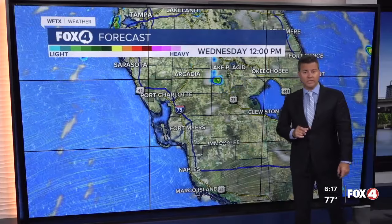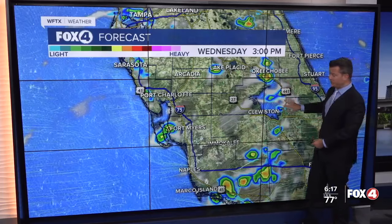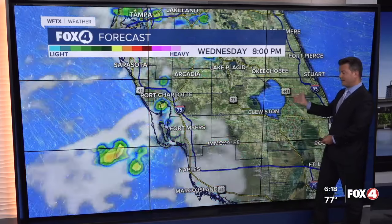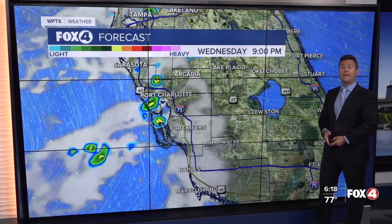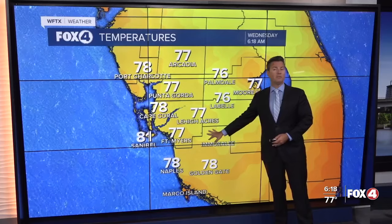Now, later on today, we will see a decent shot of afternoon showers and storms. They're going to start a little later than yesterday, as we'll see them roll through between six and nine o'clock, and then they'll be out of here pretty quickly after sunset. Tomorrow, our rain chances go down even more.